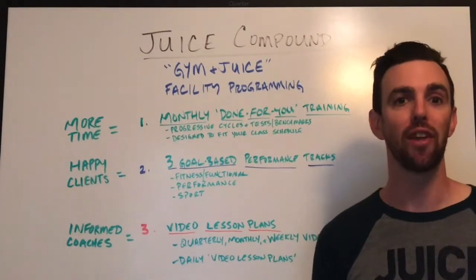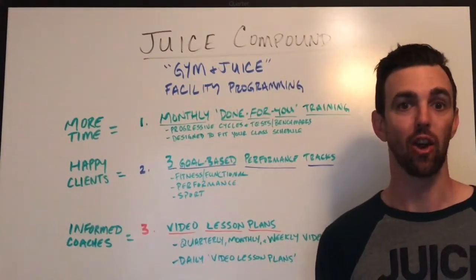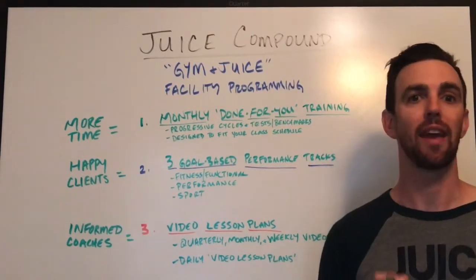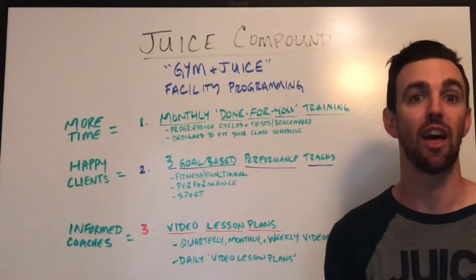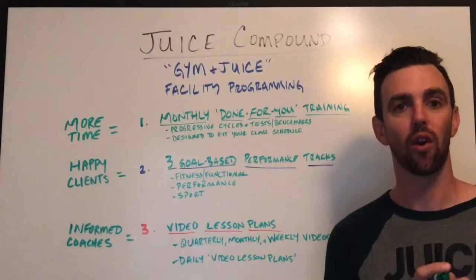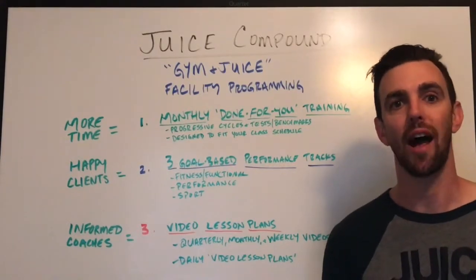We do that a couple of ways. The first is that you're going to receive monthly done-for-you programming. It'll be done in advance of the month so you can go over it with all your coaches and make any adjustments or ask questions to make sure it fits what you want. The second thing to know is these workouts are designed to fit your class.